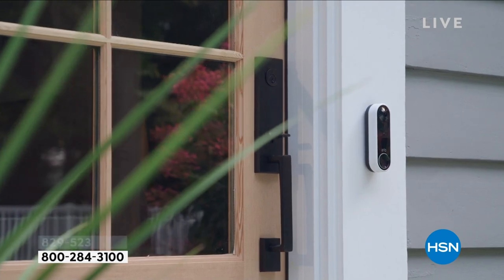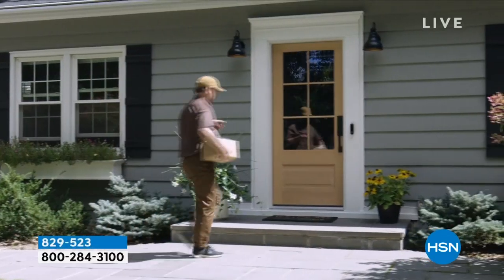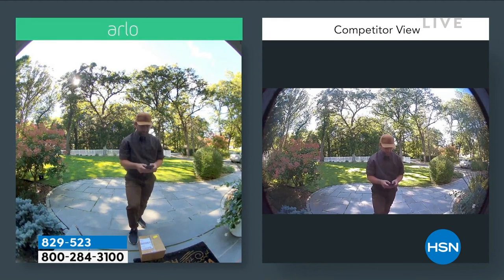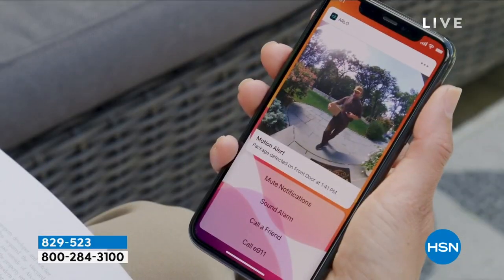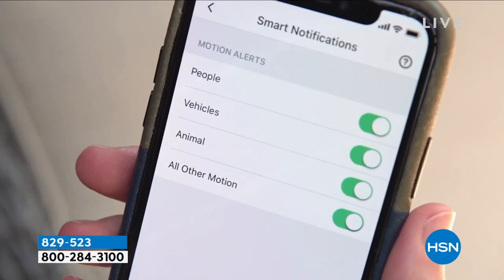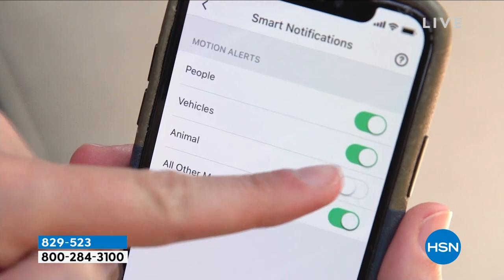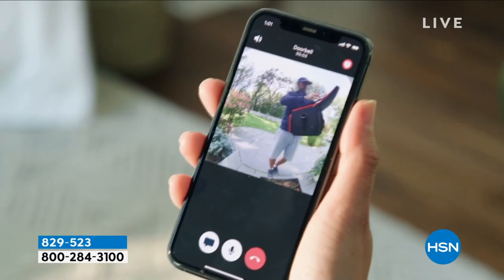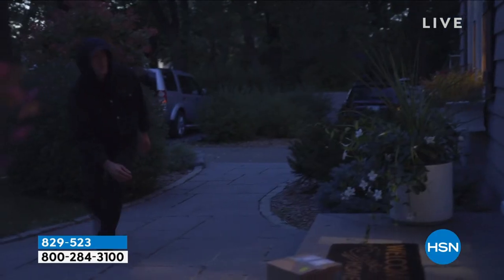This is a special doorbell with features no other doorbell has — like an extra-wide field of view, top to toe, so even when people are leaving packages you can see the package as well as the person. Amazing, legendary night vision and so much more. Arlo doorbell at the lowest price you've found in the United States of America.